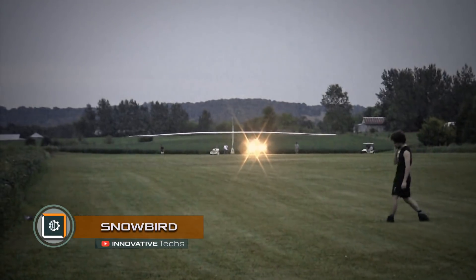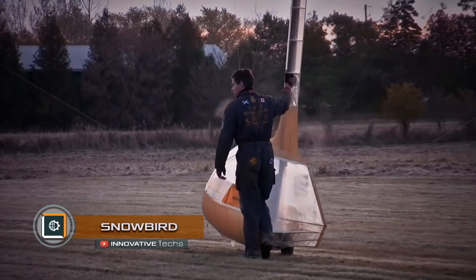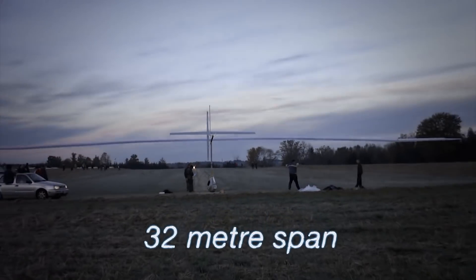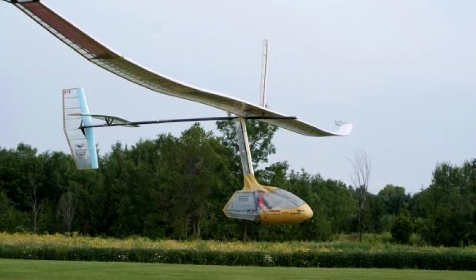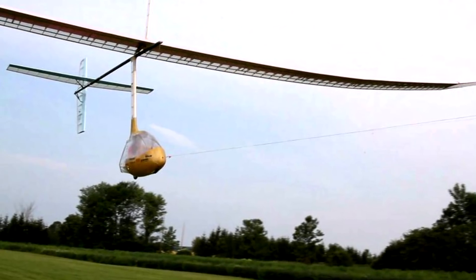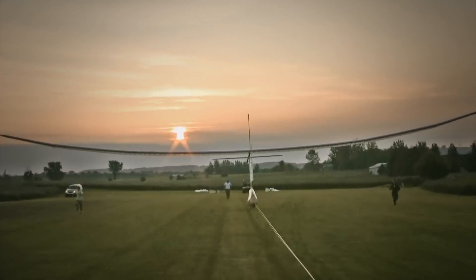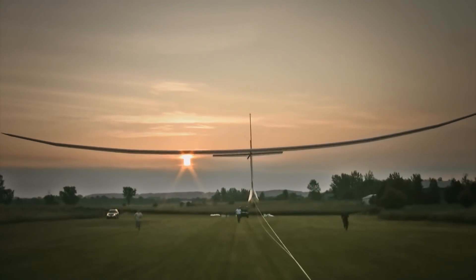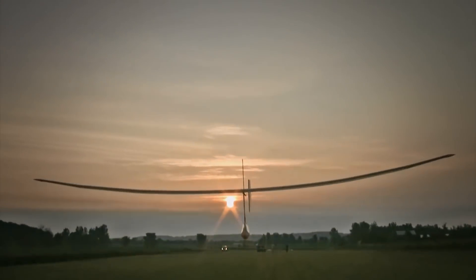Snowbird, a flying non-motor vehicle with movable wings. A 28-year-old Canadian scientist, Todd Reichardt, a doctor of engineering at the Aerospace Institute of the University of Toronto, managed to make a working ornithopter and even tested its work. It weighs 92 pounds and is made of carbon fiber, foam, and cork. The wingspan of the ornithopter is 32 meters.